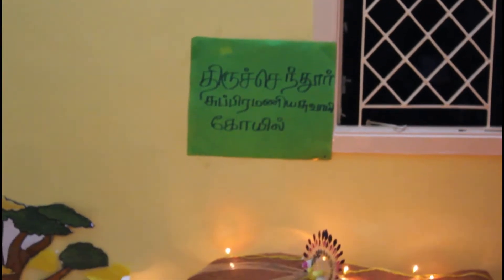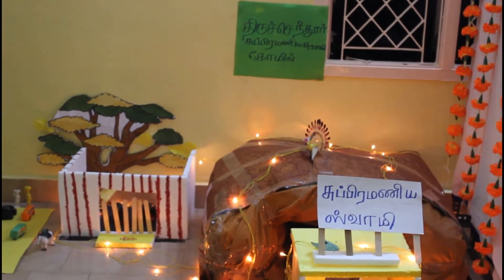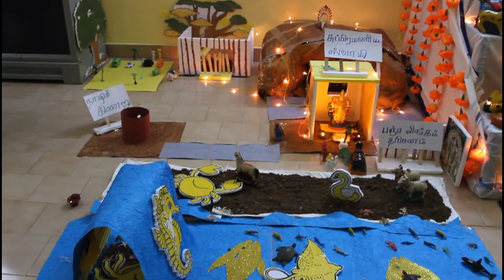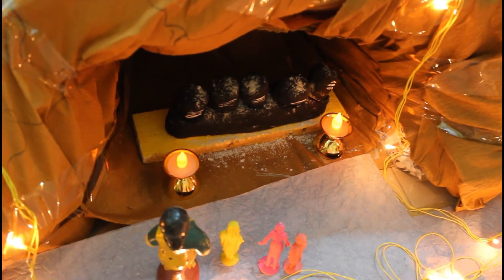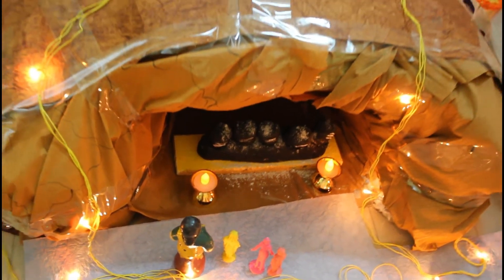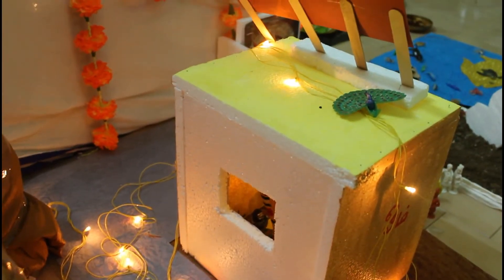Thirchandur Subramaniyaswami is not a Karpagraha — it is a Panchalingam. This is a Karpagraha. We can see the left side and the back side of the Karpagraha. This is a Panchalingam. These are the Karpagraha on the other side.